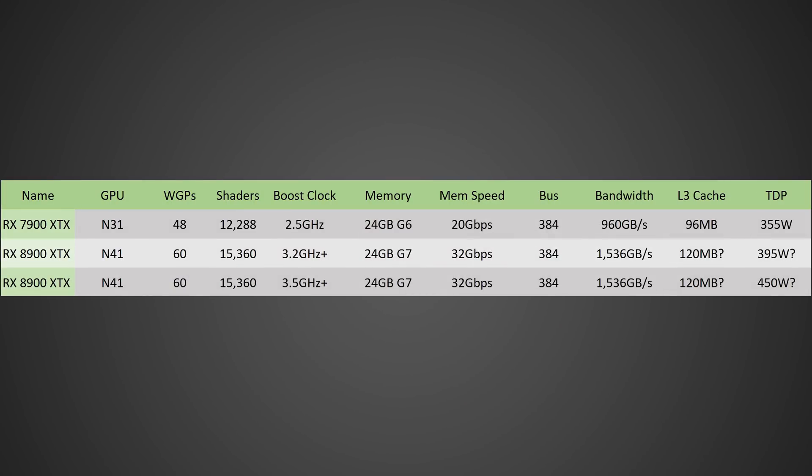Looking at the chart, the RX 7900 XTX has 48 WGPs, and the 8900 XTX is going to have 60 — a significant increase. That works out to 15,360 shaders versus 12,288 on the current 7900 XTX. The boost clock is said to be in excess of 3 GHz; I think it'll likely be 3.2 GHz or higher, since I've been able to get a 7900 XTX to boost to 3.5 GHz with not too much effort. 24 GB of GDDR7 running at 32 Gbps on a 384-bit bus delivers 1,536 GB/s — a substantial increase that will lead to much higher performance, especially at higher resolutions.